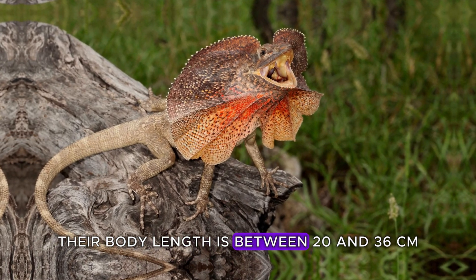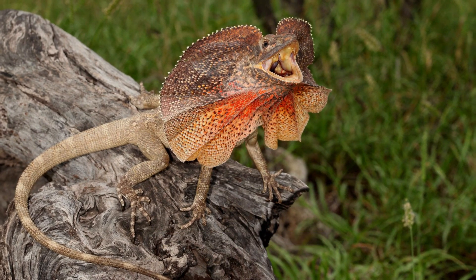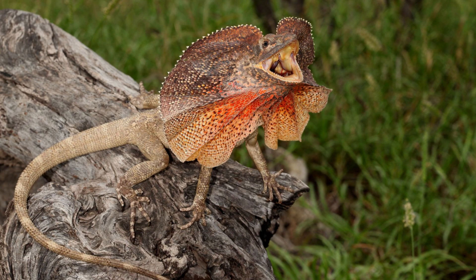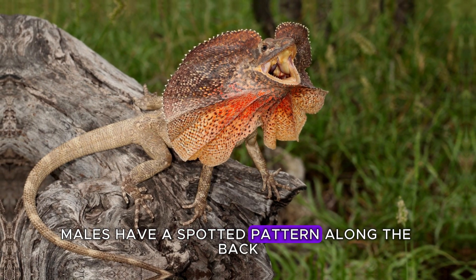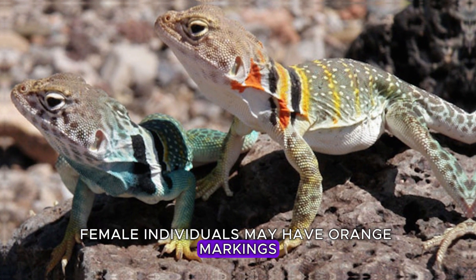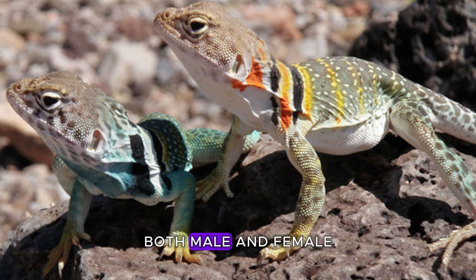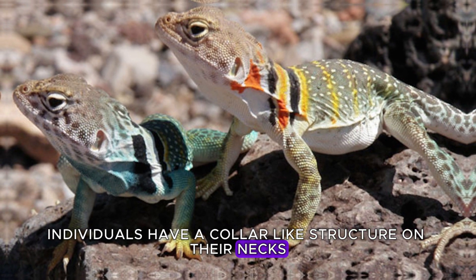Their body length is between 20 and 36 cm, including their tails. Collared lizards have many different coloured exterior forms. It is sexually dimorphic. Males have a spotted pattern along the back and tend to be green or tan. Female individuals may have orange markings and tend to be less colourful outside of the breeding season. Both male and female individuals have a collar-like structure on their necks.